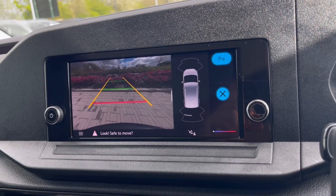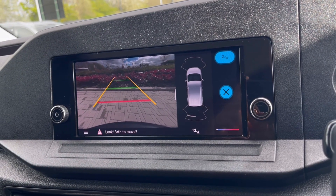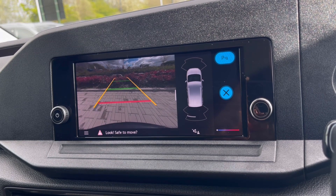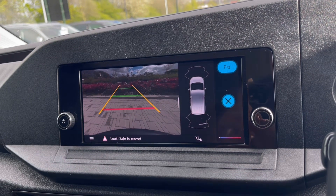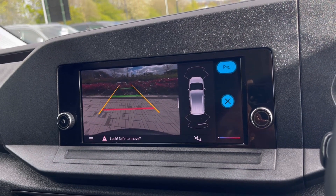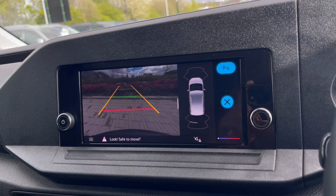With this stunning van, you also get Park Pilot, giving you confidence while driving in tight spaces, as the front and rear sensors along with the rear-view camera ensure safety, especially when manoeuvring out of busy places like shopping centres where parking can be really tight.